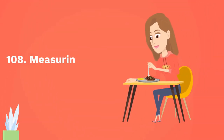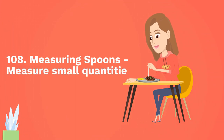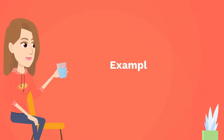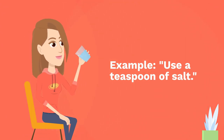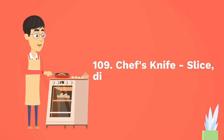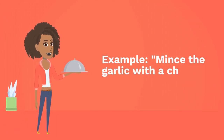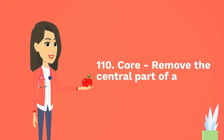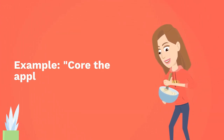One hundred and eight: measuring spoons — measure small quantities of ingredients. Example: use a teaspoon of salt. One hundred and nine: chef's knife — slice, dice, mince, or chop. Example: mince the garlic with a chef's knife. One hundred and ten: core — remove the central part of a fruit. Example: core the apples before baking.